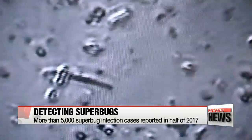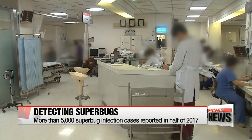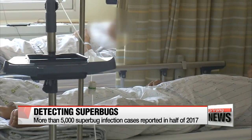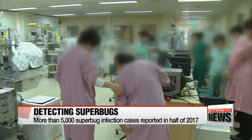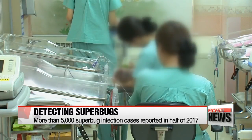Superbugs occur when bacteria become resistant to several types of antibiotics. Without timely treatment, superbugs can lead to dangerous conditions such as pressure sores, urinary tract infections, and pneumonia. According to data, more than 5,000 cases of infections in Korea were caused by antibiotic-resistant bacteria in the second half of 2017.